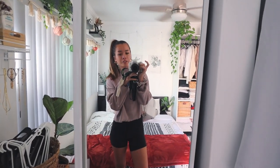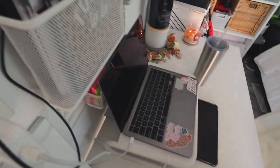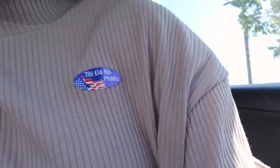I changed out of my sweats into biker shorts to go drop off my ballot. I need to bring my ballot — obviously. I also just picked up a really exciting package off my porch that I'll unbox once we get back home. Let's go vote! They ran out of English stickers, so I'm embracing my Vietnamese roots today — love that.